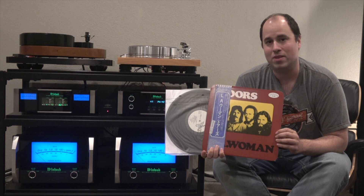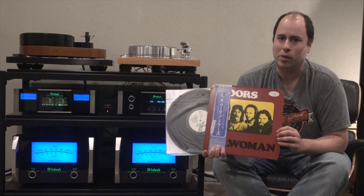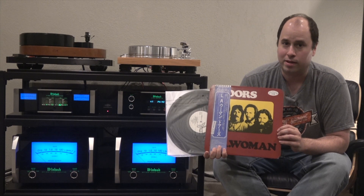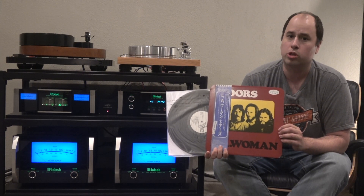This is the 1978 Japanese promo pressing. Once again I'm disappointed by the weak mastering on this record. It has very little bass and very little top end. It's pressed on very quiet vinyl, but if you want to hear shitty sound with clear quiet backgrounds, you could just buy the CD.